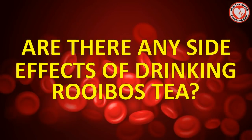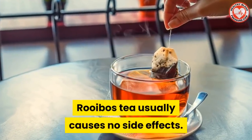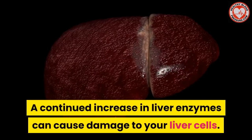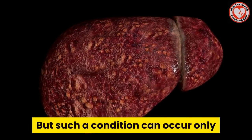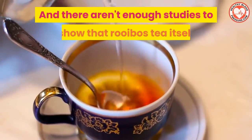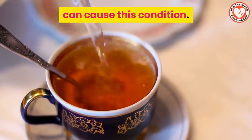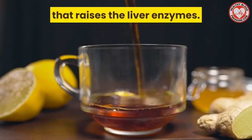Are there any side effects of drinking rooibos tea? Well, rooibos tea usually causes no side effects. But in rare cases, it may cause an increase in liver enzymes. A continued increase in liver enzymes can cause damage to your liver cells. But such a condition can occur only after consuming a large amount of rooibos tea, and there aren't enough studies to show that rooibos tea itself can cause this condition. It could also be other contaminants in the tea that raise the liver enzymes.